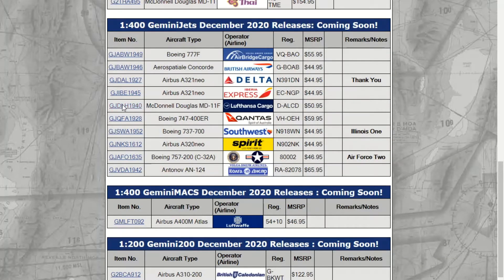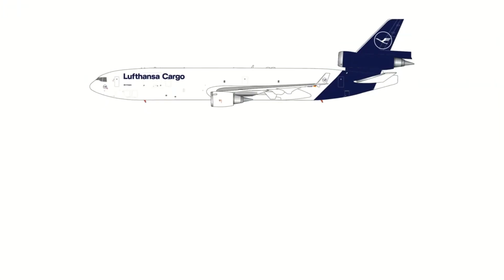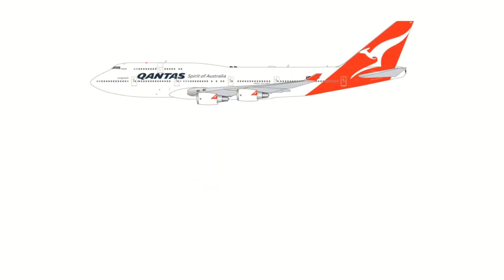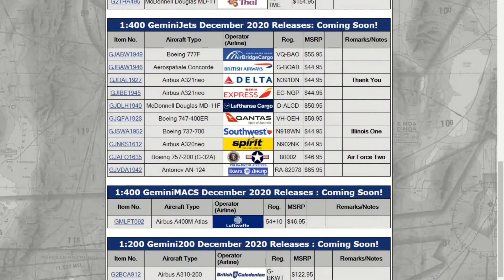Next one is the McDonnell Douglas Lufthansa Cargo MD-11, and this one is in the new livery. They did this one in 1:200 last month and they're doing it in 1:400 this month. Then the next one we have is a Qantas 747-400. Qantas just retired their 747s, so this is kind of an honoring-it model.